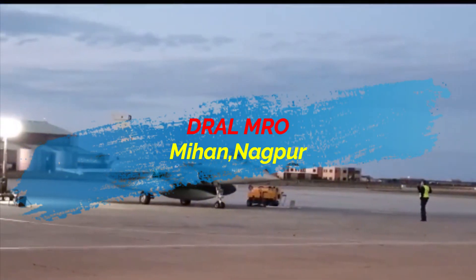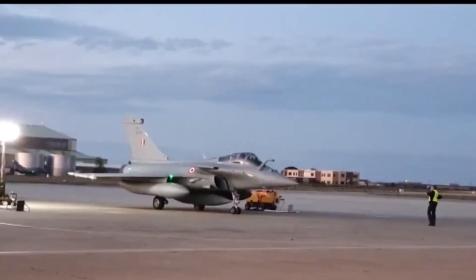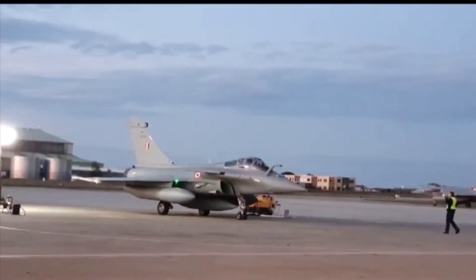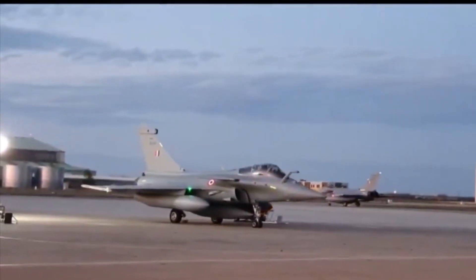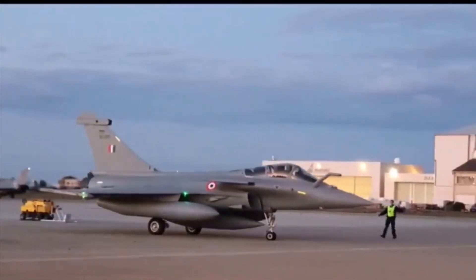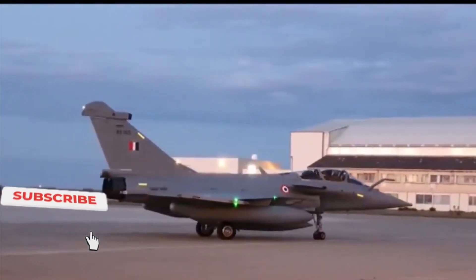DRAL MRO is a joint venture between Dassault Aviation and Anil Ambani's Reliance Group, with 49% share for Dassault Aviation and 51% for Reliance Infrastructure. The joint venture also represents unequaled foreign direct investment (FDI) by Dassault Aviation of over 100 million euros — the largest such defense FDI in one location in India.